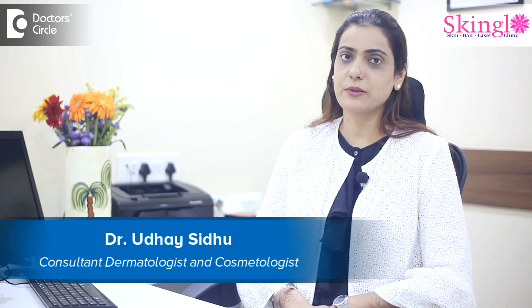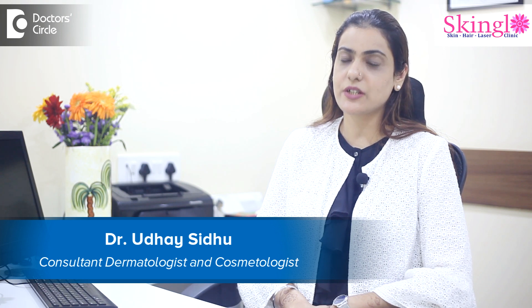Hello, I'm Dr. Uday Sidhu, Consultant Dermatologist practicing at United Medical Center and SkinGlow Clinic in HSR Layout, Bangalore.